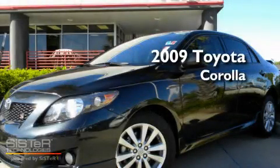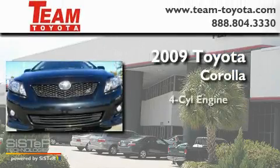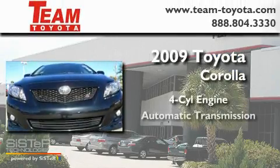This is a certified pre-owned 2009 Toyota Corolla. It features a four-cylinder engine and an automatic transmission.